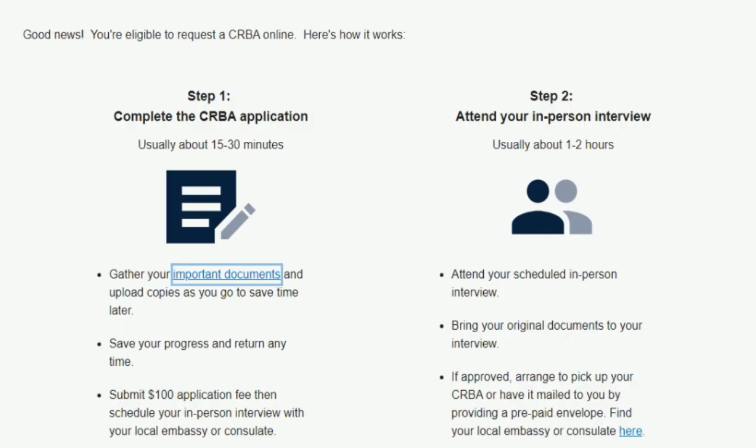There are two steps: the CRBA application itself, and then once you fill everything out and submit, you'll be asked to pay. You need to keep proof of that payment. Once you send that in, they will contact you — it says within five business days, and for us it really was four business days.